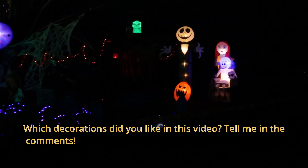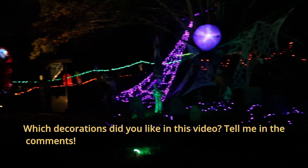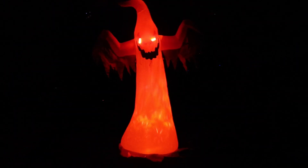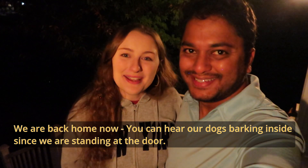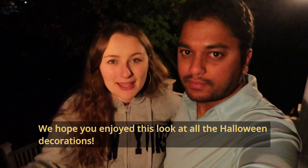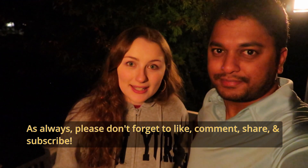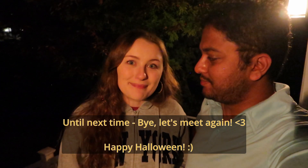In this video, do you have any decorations? Let us know in the comments. We're back home now — you can hear our dogs barking inside. We hope you enjoyed this little look at all the Halloween decorations. As always, like, comment, subscribe, and share, and until next time, bye!